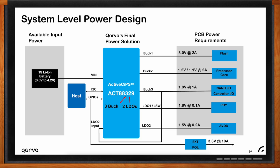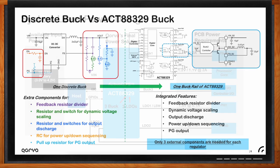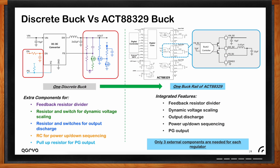With their small size, high efficiency, and low-power consumption, PIMICs are used in wearables, hearables, and IoT devices. These high-performance PIMICs maximize system efficiency while providing design flexibility and lowering BOM cost. One discrete point-of-load rail needs around 13 external components — feedback resistor divider, dynamic voltage scaling resistors, output discharge components, sequencing RC components, and pull-up resistors. By comparison, one PIMIC rail needs only three external components per buck: input cap, output cap, and a small inductor.